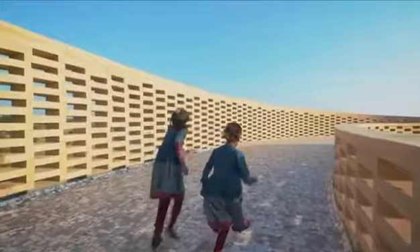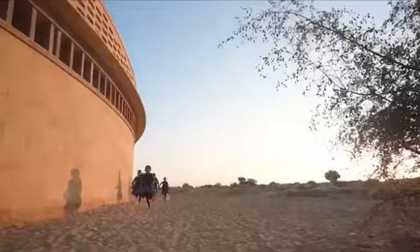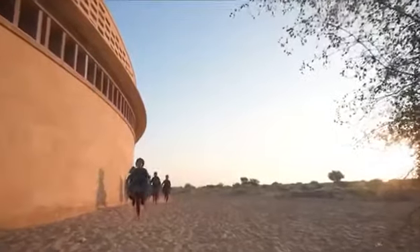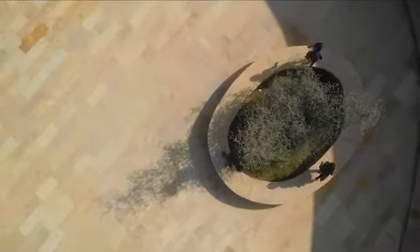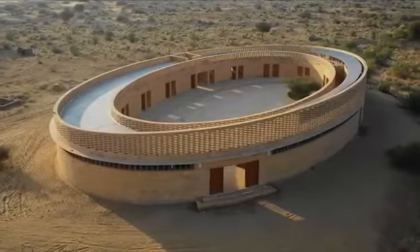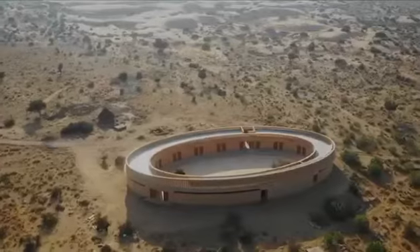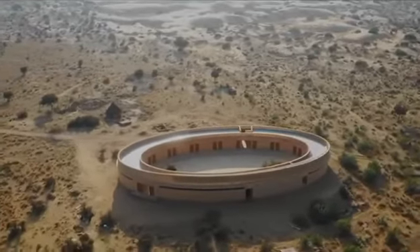The design of this school is so good that it has received architectural awards, and in some places an honorable mention. One school can look this beautiful and have such a big impact in a place where female literacy is so low. If you haven't heard about this school, there is a good chance your friends haven't either, so please share this video.